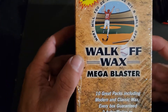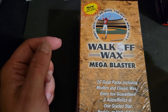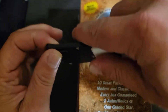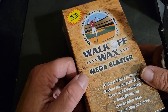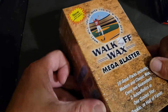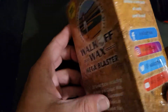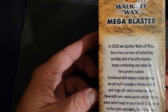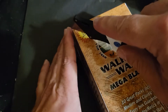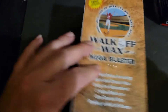I got one of the blaster type boxes — ten great packs including modern and classic wax. Every box guaranteed two autos, relics, or one graded star, rookie, or hall of famer. Now with even more packs — that tells you a little bit about the company there.